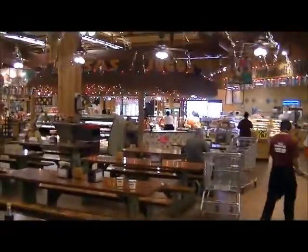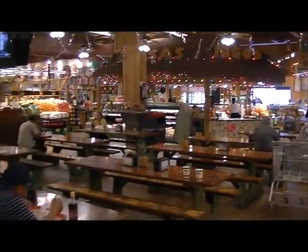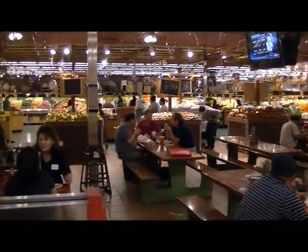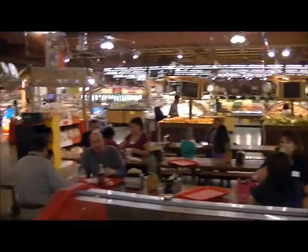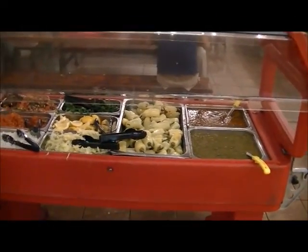I'm going to pan back to show you. Back there is the juice bar eating area. In the background, you see the produce section of the actual grocery store. All kinds of fixings.